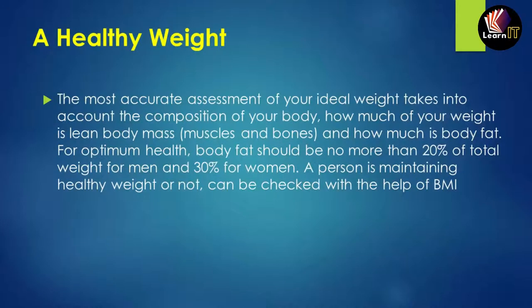A healthy weight assessment considers body composition: how much of your weight is lean body mass (muscles and bones) versus body fat. For optimum health, body fat should not exceed 20% of total weight for men and 30% for women.